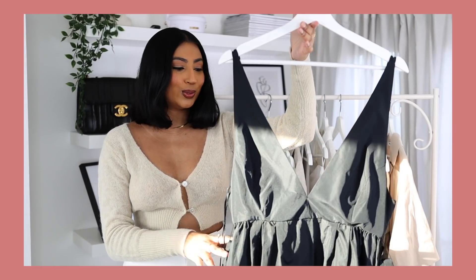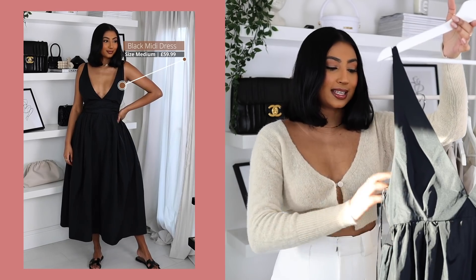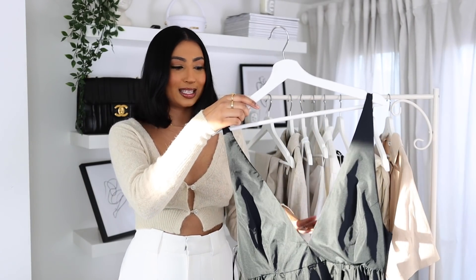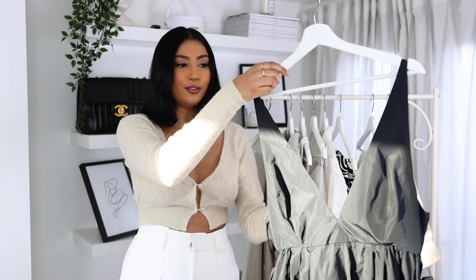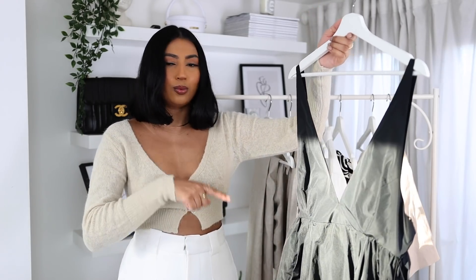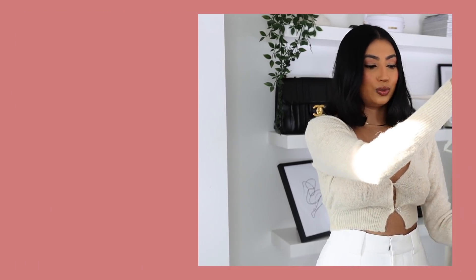The first thing that I picked up was this gorgeous black puffy dress. I picked this one up in a size medium and it was £59.99. On the model it just looked so beautiful and really extravagant, so I had to pick it up and try it for myself. I think the cut is really nice and it looks very expensive, although the material does feel a bit nylon-y.